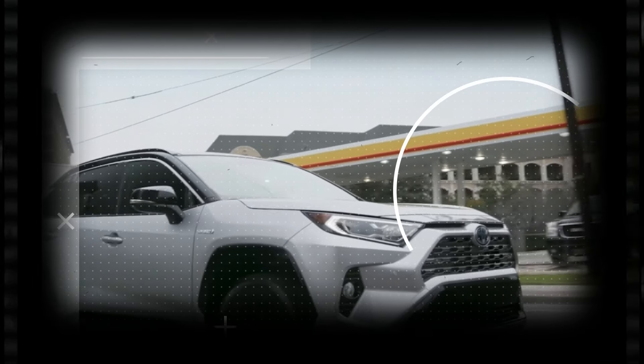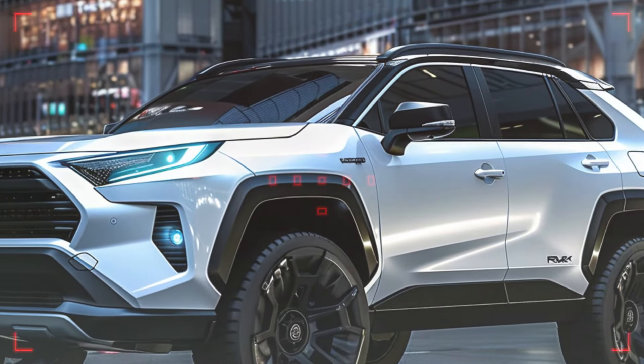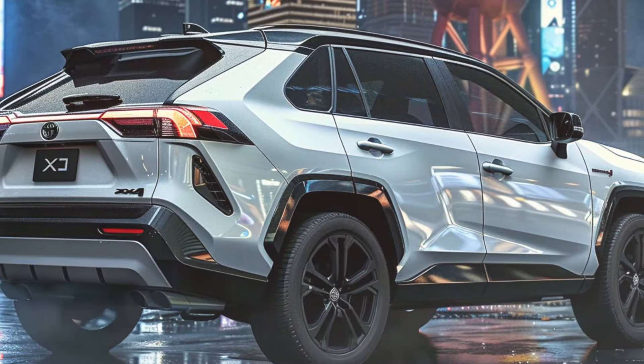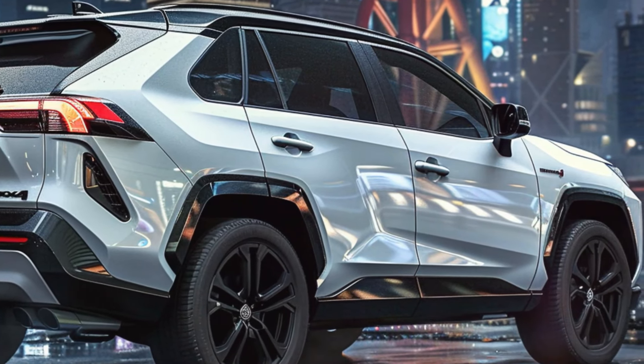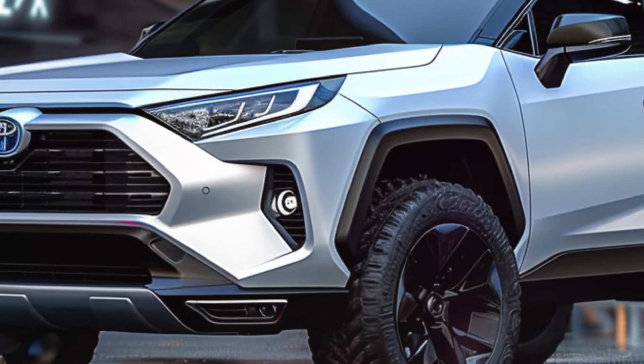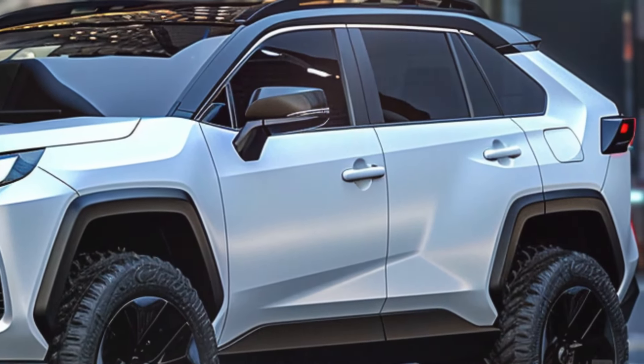Our team has created several renders of the upcoming Toyota RAV4 hybrid. Although we don't expect drastic changes, it will likely stay on the same platform and use similar underpinnings. The current gen model took a more rugged approach, and leaning into that further could help distinguish it from the new Crown Signia, which has a sleeker, more wagon-like design.